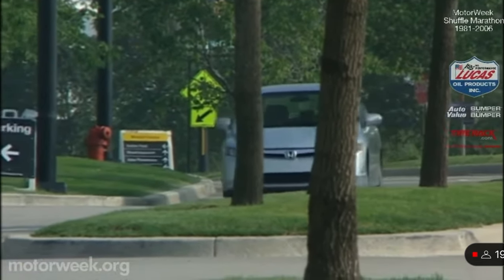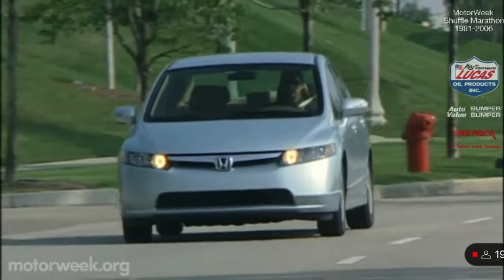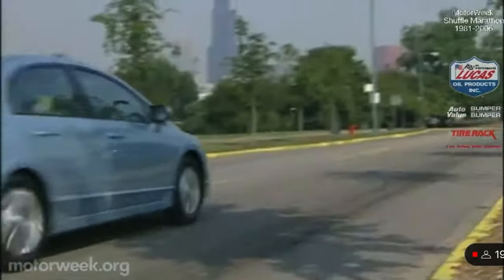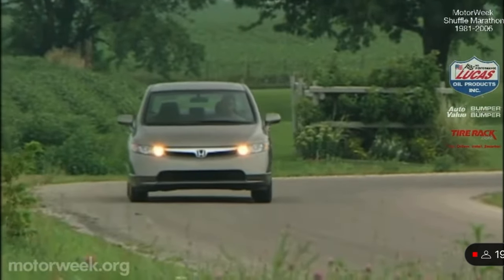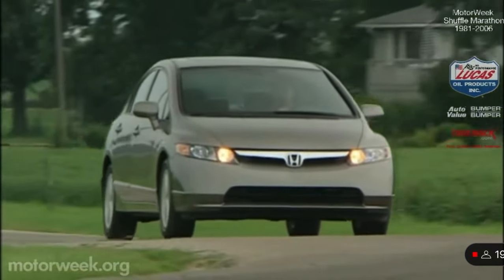Get behind the wheel and you find a much more solid and sophisticated Civic sedan. The ride is almost luxury-car smooth, though a soft front end does produce some push and roll in tight corners. The 1.8-liter engine pulls strongly, especially from 3,000 RPM, and the 5-speed manual shift effort is light if a little notchy.